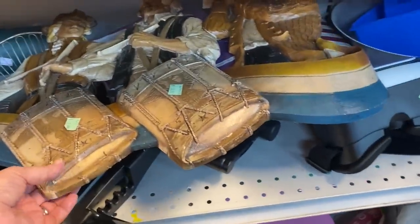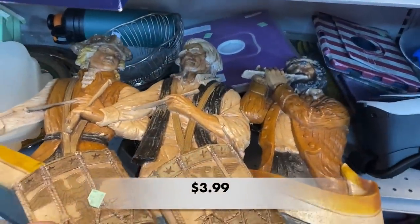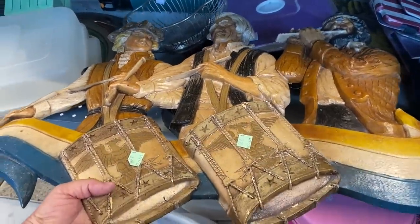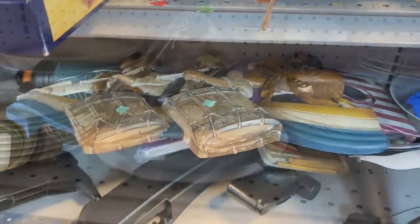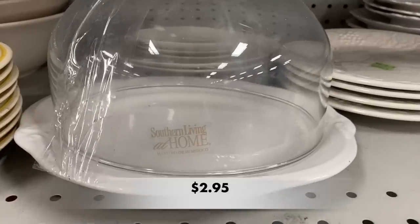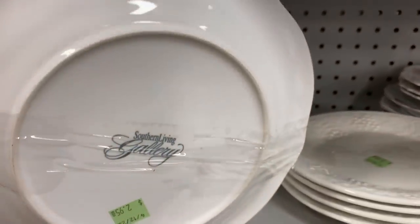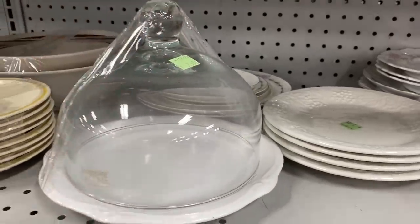This looks like it's one of those pieces of Home Co or Sirocco, that plastic wall decor. This is a Southern Living piece — it's contemporary. I love this plate with the dome on top. It's so adorable.